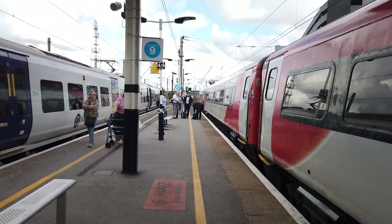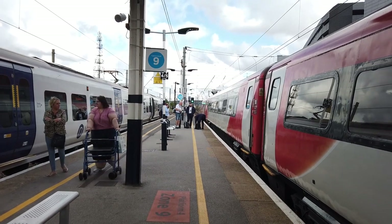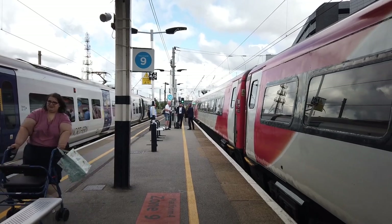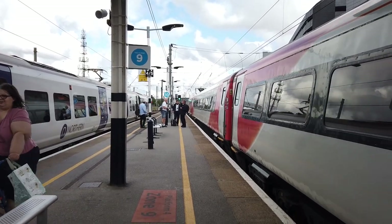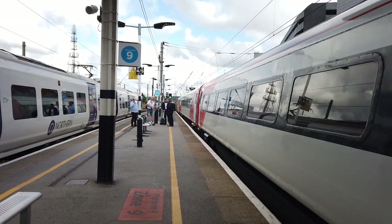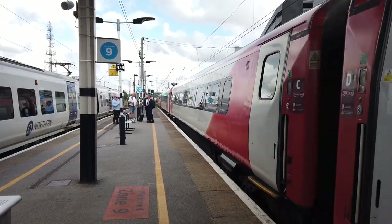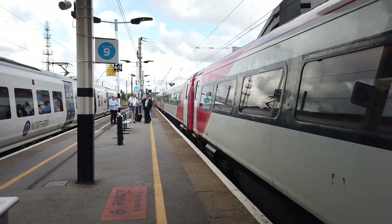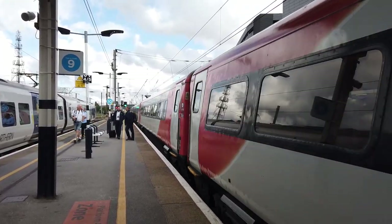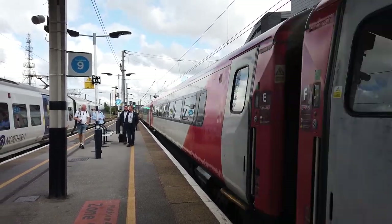I don't know where I got 1102 from — this is the 1105 LNER service departing up through York, calling at York only. Thank you so much — nice to see you.